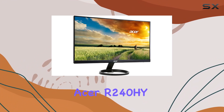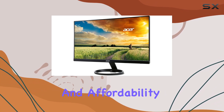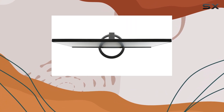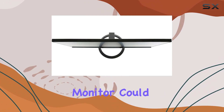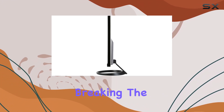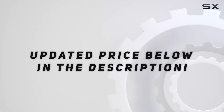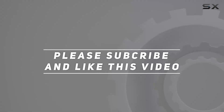Overall, the Acer R240HYABmix strikes a balance between performance and affordability. Whether you're a casual user or a gaming enthusiast, this monitor could be a solid choice, providing a visually immersive experience without breaking the bank. Check out the video description for an updated price, and thank you for watching this video.